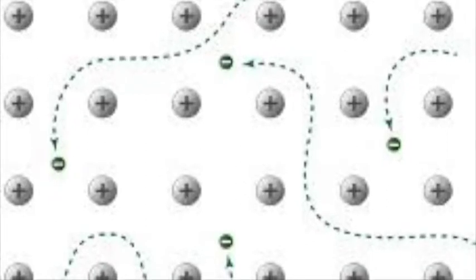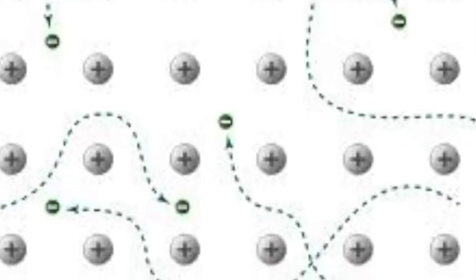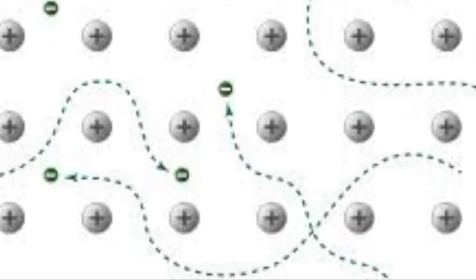Generally, most metals are called conductors because they are able to pass an electric current through them. When metallic atoms bond, they give up their valence electrons to form a sea of electrons. This sea helps the metal conduct electricity. In superconductors, things are a little bit different. The metal atoms still form a sea of valence electrons, but these electrons are coupled in a Cooper pair to decrease the resistance from bumping into each other.